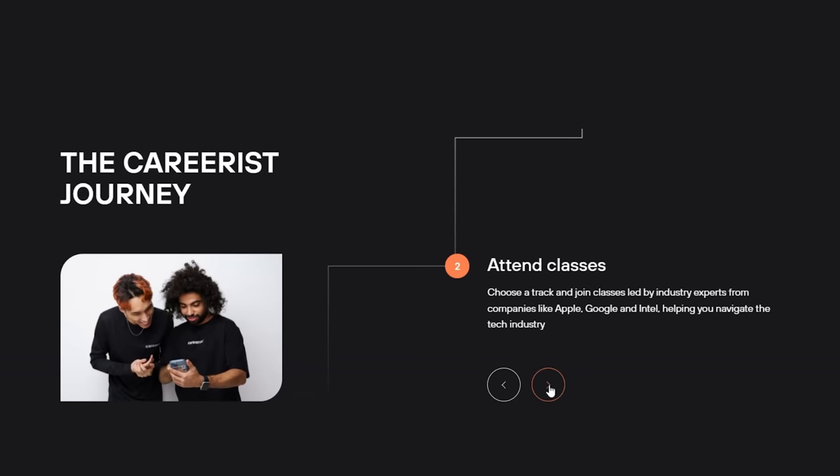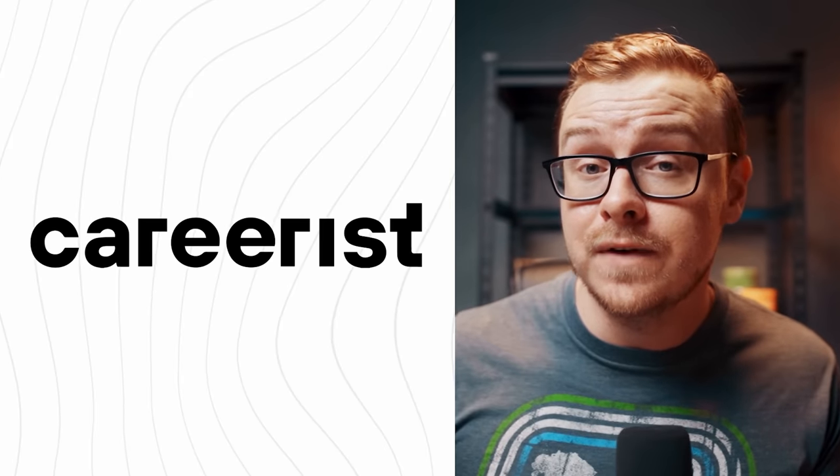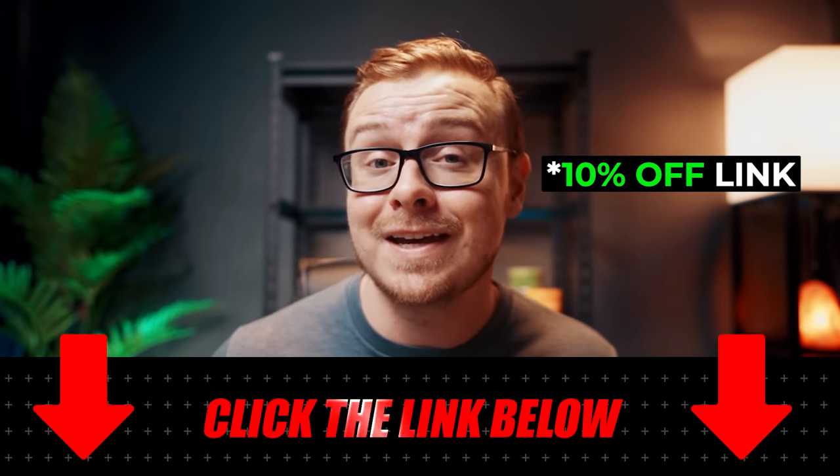You'll attend live classes, get internships to practice your skills, receive personalized guidance from a career coach, and receive support at every stage until you achieve your career goals. Thanks to Careerist for sponsoring this video — they are the go-to solution if you're trying to get into a career like manual QA. I do have a coupon code for 10% off if you click the link down in the description as well as the pinned comment below.